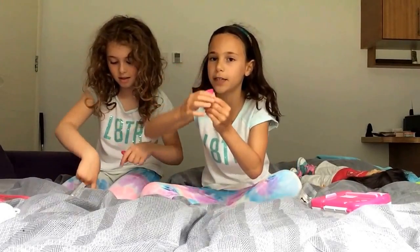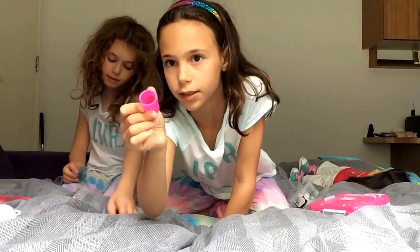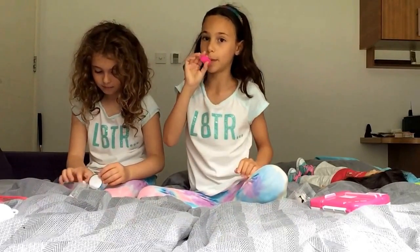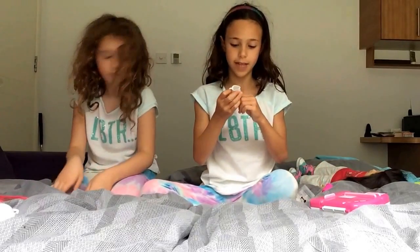So this is a Barbie — it used to be a Barbie bucket. See these holes in it? You can take it off and there used to be stickers, so it's a cup now.